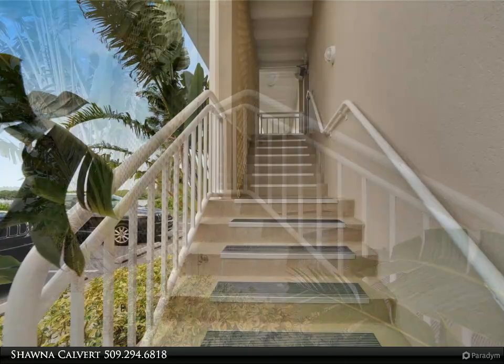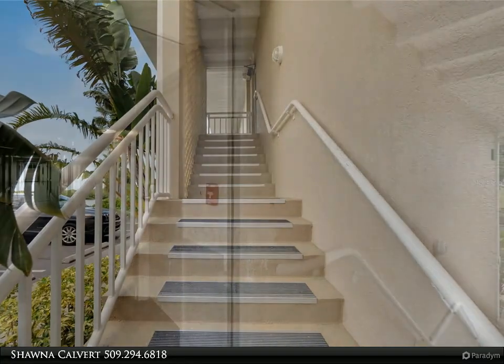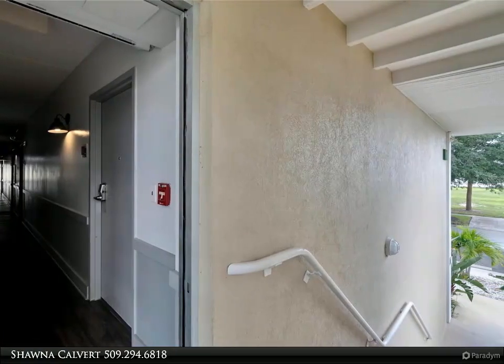This community offers a beachfront tiki bar restaurant and patio seating with extraordinary sunset views and live music weekly. It's a boater's paradise with direct access to the bay and gulf, and the area is a mecca for fishing.